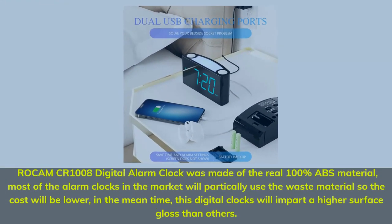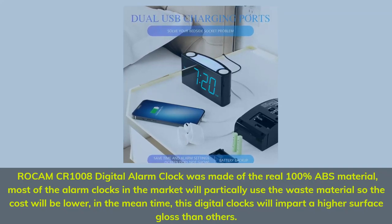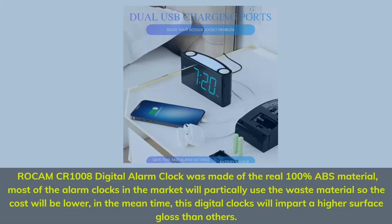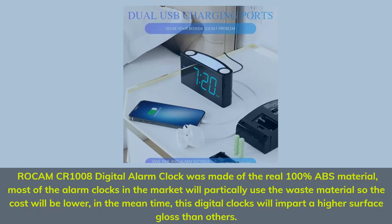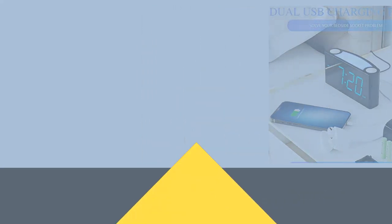The Roke MCR-1008 digital alarm clock is made of real 100% ABS material. Most alarm clocks on the market use waste material to lower costs, but this digital clock imparts a higher surface gloss than others.